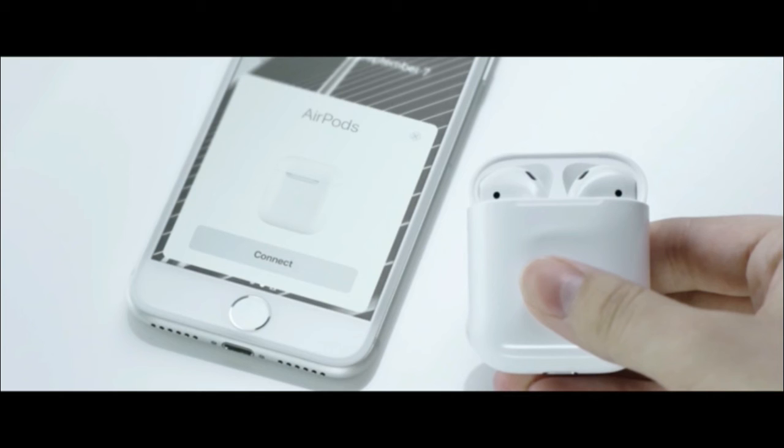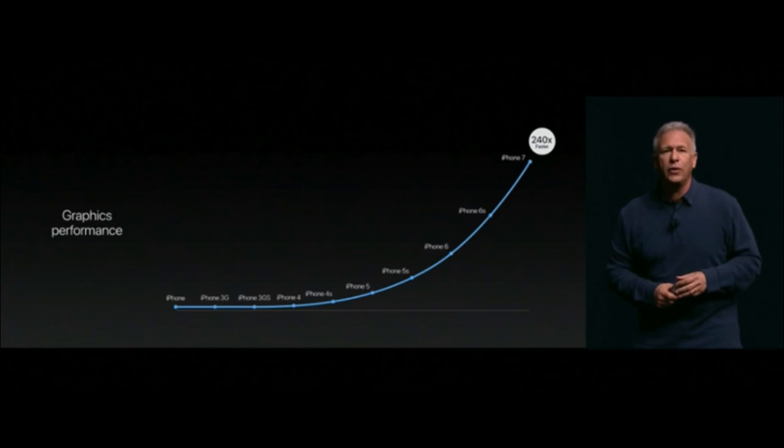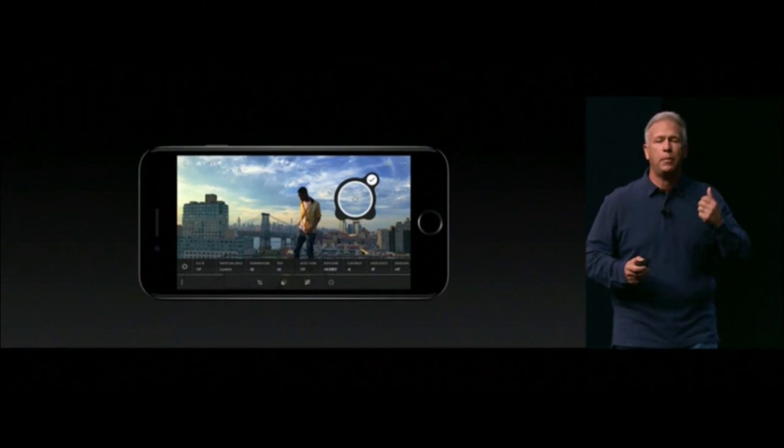Apple has moved from the A9 chip to the new A10 Fusion chip. It has four processor cores — two for high performance and two for efficiency. The graphics performance is more than 50% better than the A9 and 3x faster than the A8, while overall graphics performance is 240x faster than the original iPhone. It's like a mini supercomputer in your pocket.